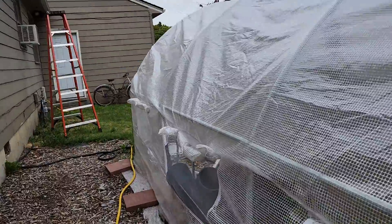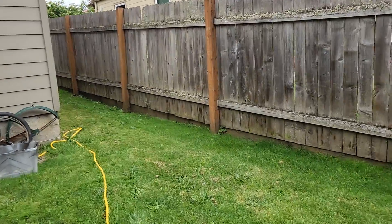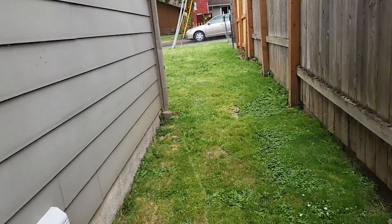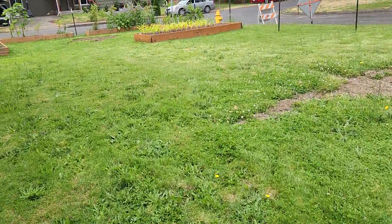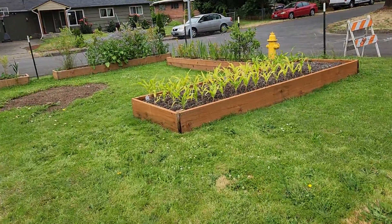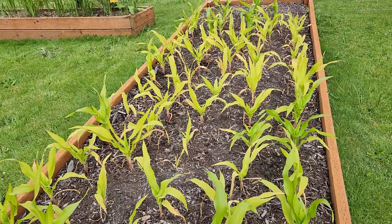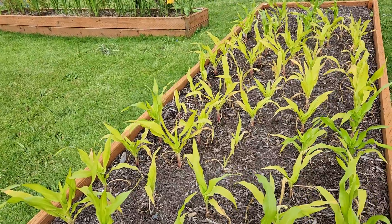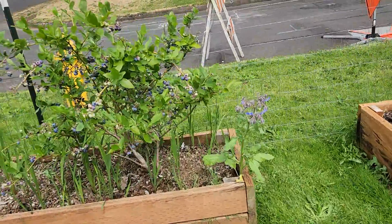And then we'll come around here and I'll show you the blueberries and the other corn on the other side of the house. This corn is not knee high and it's also a lighter color, but it's not supposed to get as tall as the other corn — we'll see. I just put some fish fertilizer on it, so hopefully that makes it do better.